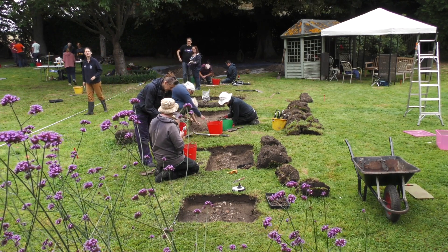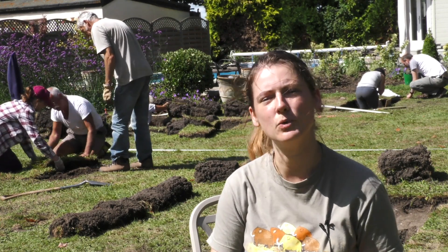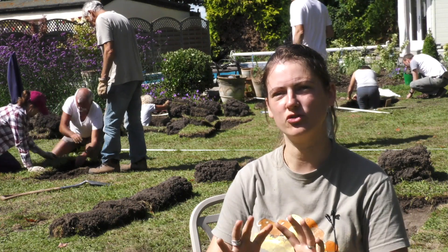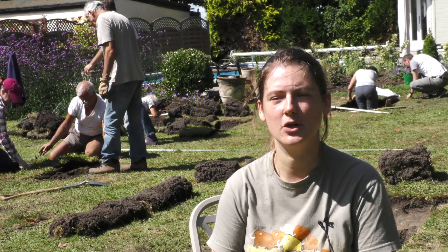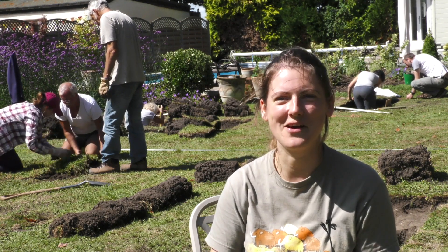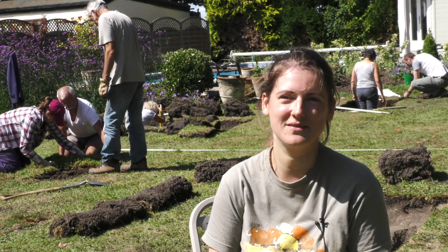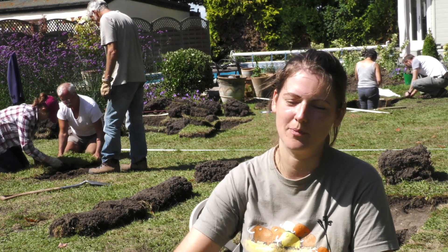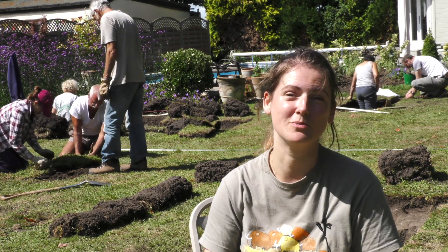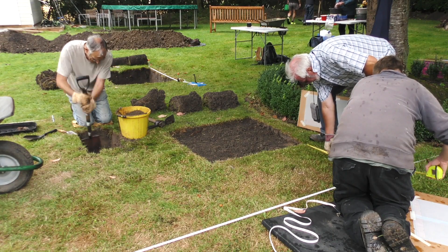The trench that we started yesterday — and thought we'd finished — we came back to this morning and it had rained overnight. The rain showed up a nice contrast of colour in the section, so it looked like a feature. We decided to investigate it further even though it's the last day and we need to wrap everything up, and it's paid off — at the bottom of that trench there is building material coming through, so it looks like we've found what could be the foundations of the building.